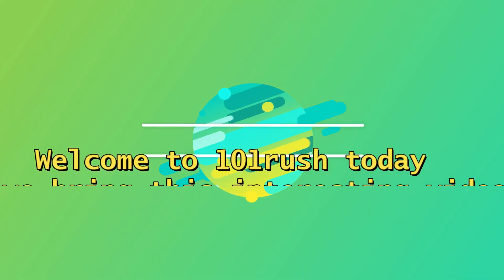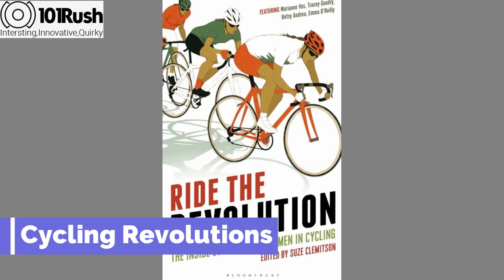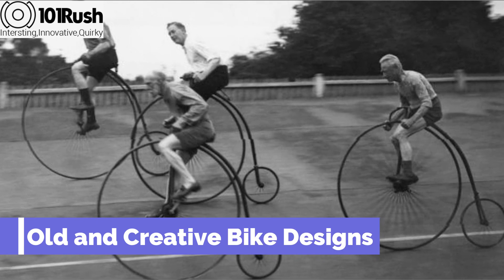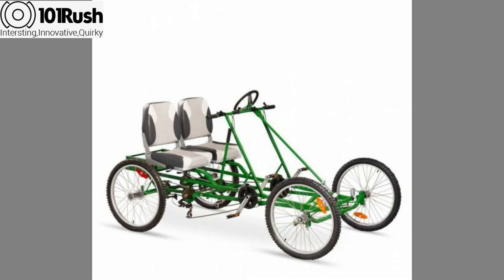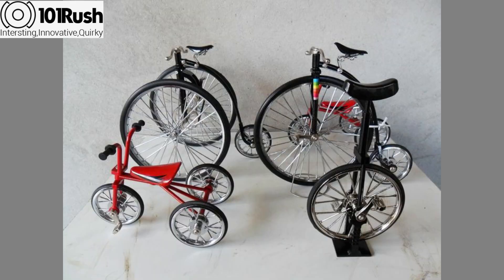Welcome to 101 Rush. Today we bring this interesting video: cycling revolutions — old and creative bike designs. The bicycle as we know it evolved in the 19th century thanks to the work of several different inventors.